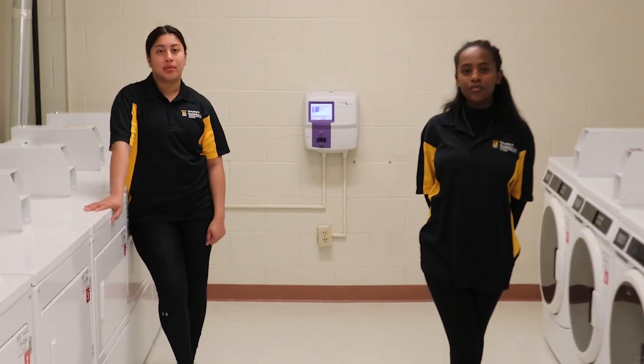Each building is equipped with a full laundry room. Canal Hall has a conference room where lots of programs and classes happen, and that's why there's a computer lab here.